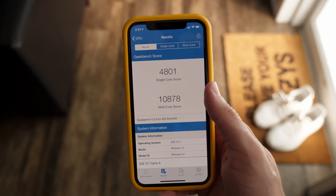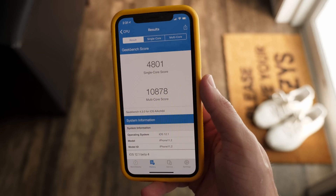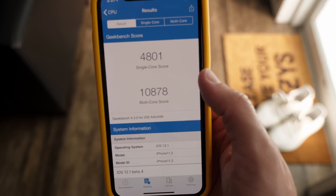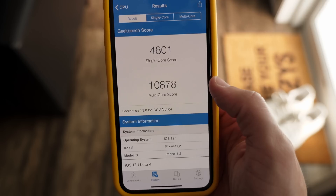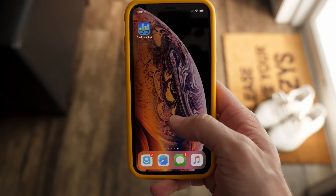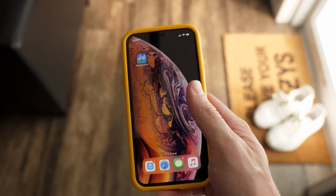Out of curiosity, I ran one of my first Geekbench tests ever on my regular iPhone XS and got some pretty good scores — 4801 for the single core score and 10,878 for the multi-core score. Pretty average, or I would say expected performance for the A12 Bionic chip inside.